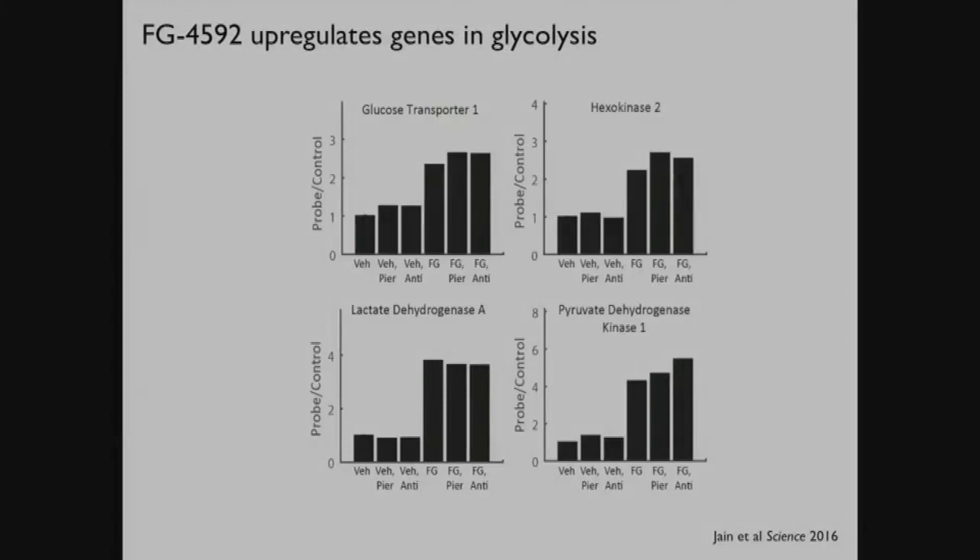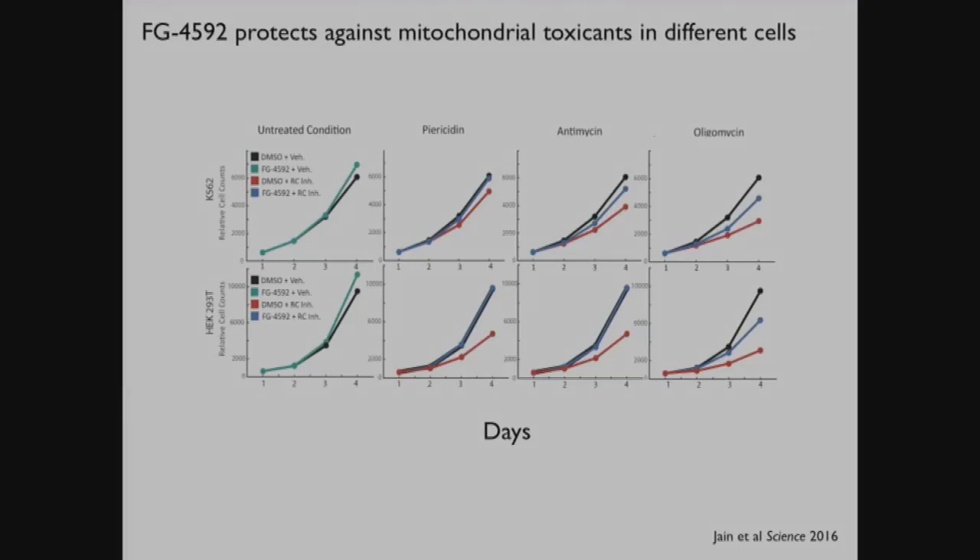We got this compound, FG4592. In our cells, we could poison them in different ways - at complex I or complex III of the oxphos system. We were able to induce the expression of glycolytic enzymes by adding this compound, allowing normoxic stabilization of the HIF-1 alpha transcription factor and turning on the glycolytic pathway. We added it to two different cell types and poisoned the cells in three different ways. One challenge of these mitochondrial disorders is that they're genetically heterogeneous - some patients have defects at complex I, some at complex III, others at complex V. However, if this drug is on board, we can suppress those proliferative defects. It looks like this may be a relatively general way of suppressing mitochondrial toxicity.